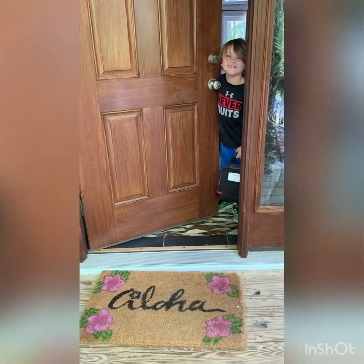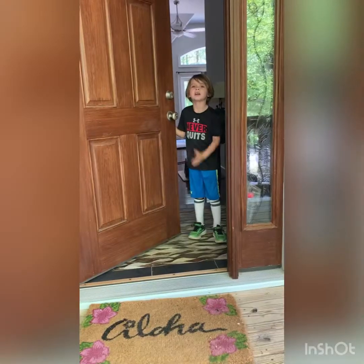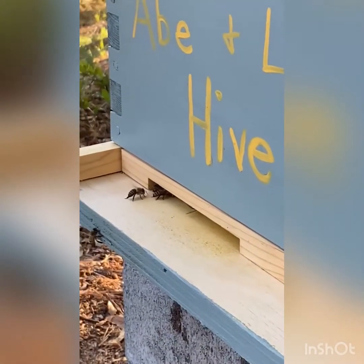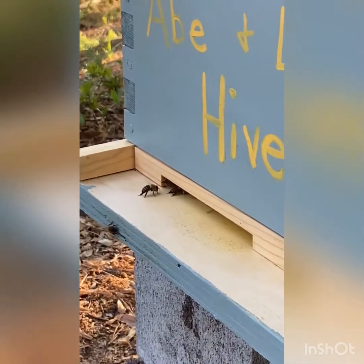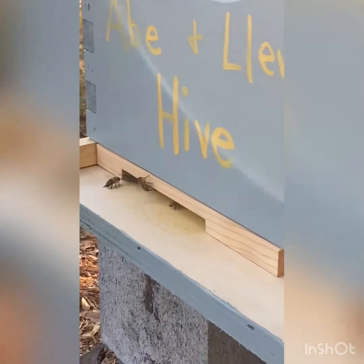Maybe not like that, but here are some real bees in action. These guard bees are really doing their job and not letting this bee in until they know for sure she belongs to the hive.